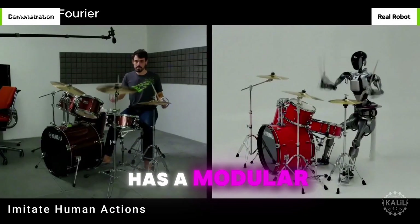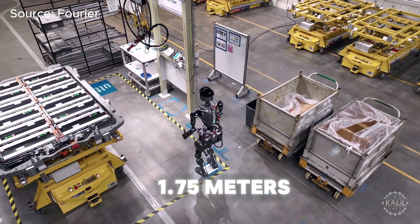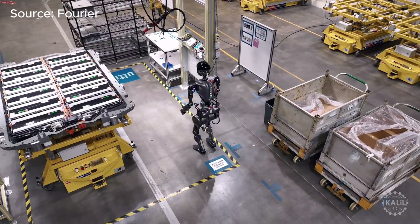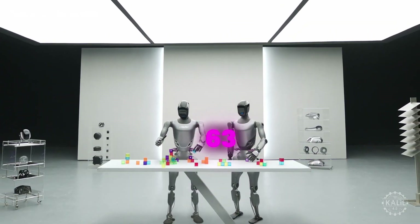The robot also has a modular design so parts can be changed out quickly. At 1.75 meters, the GR2 stands 10 centimeters taller than the first-generation robot. It's also 8 kilograms heavier, weighing in at 63 kilos.